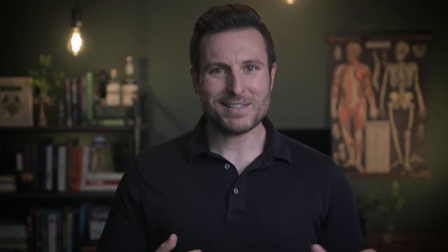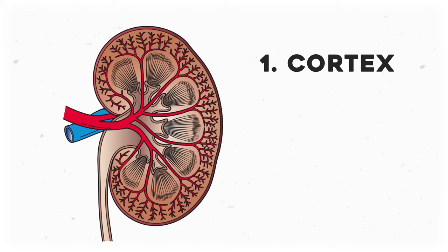But we get to see some fun stuff once we crack open the kidney itself. If you're learning this in class, you'll see this classic cross section a lot. In general, we can break it into three regions: the cortex, medulla, and renal pelvis.